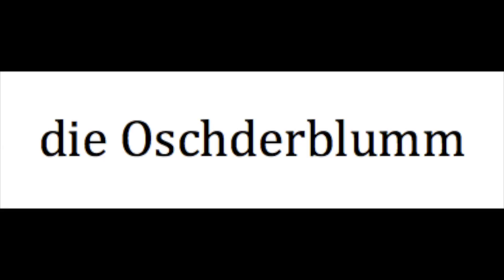Daffodil: die Osterbloom. Another side note — this literally translates as Easter flower. Again, daffodils usually bloom right around whenever Easter is, so again the Pennsylvania Dutch used that word.